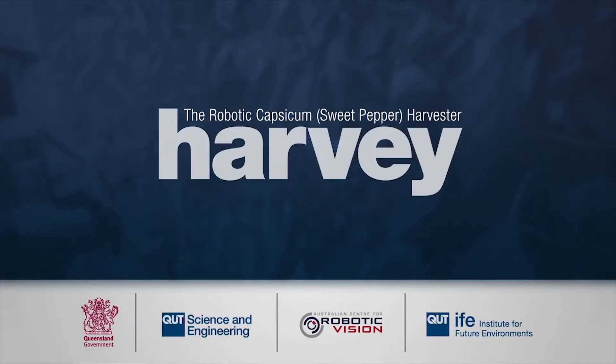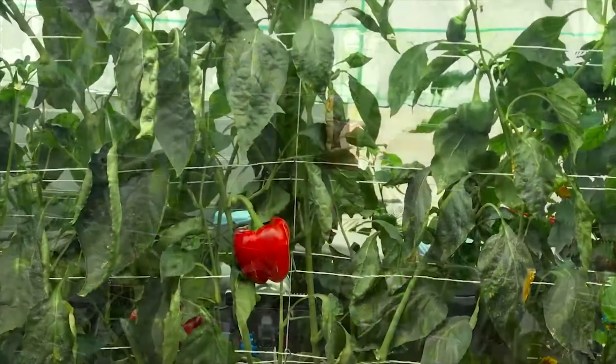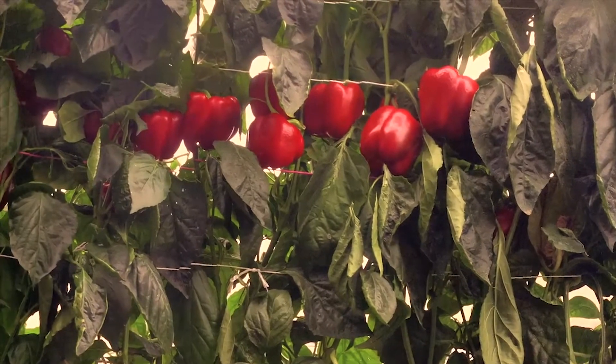We visited a farmer who said we could go and pick as much capsicum as we wanted from the field. I asked if he was going to harvest it, and he said no — all this crop will be ploughed tomorrow. The cost of the pickers supersedes what he would get for the crop in the supermarket.